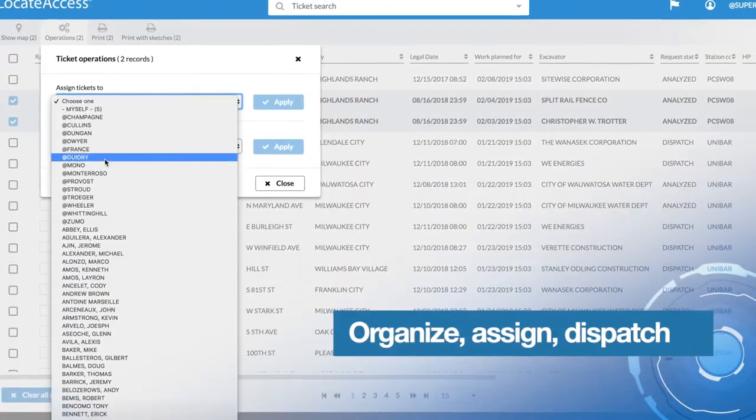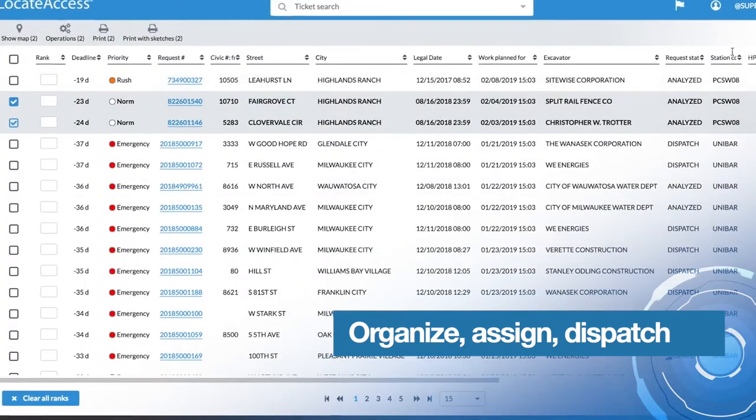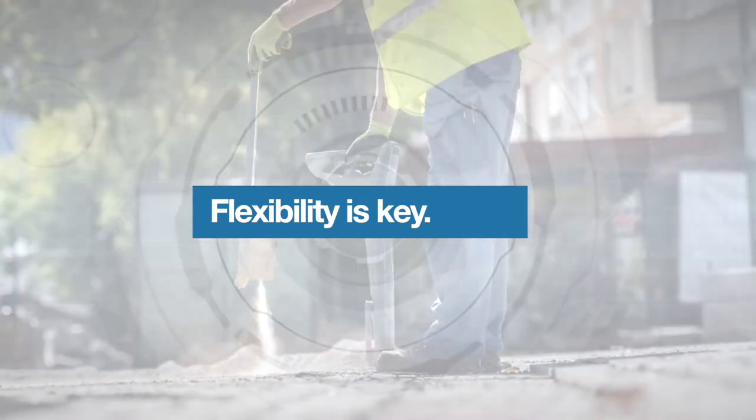Locate Access automatically organizes and dispatches locator's workload based on territories. Operators and supervisors can modify workloads and customize settings. Flexibility is key.